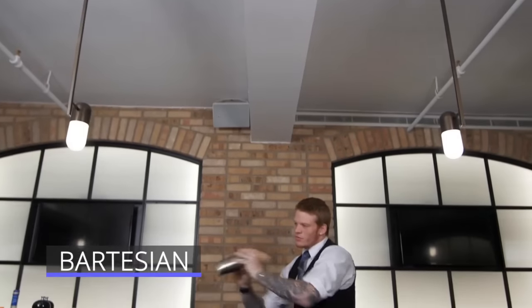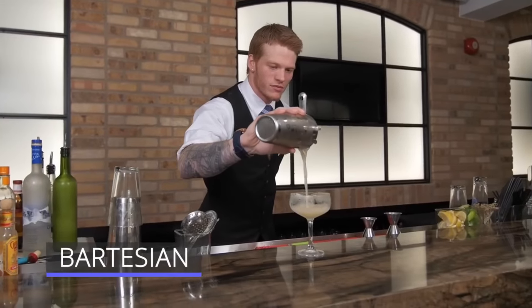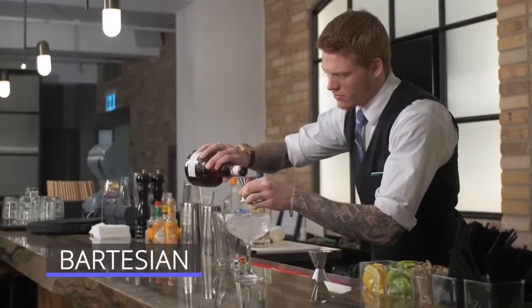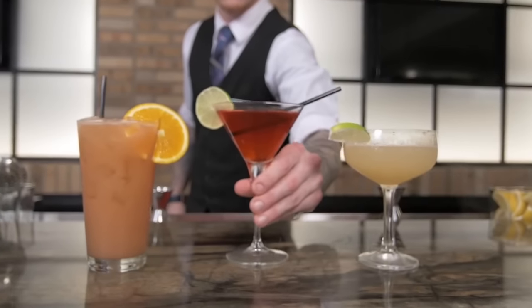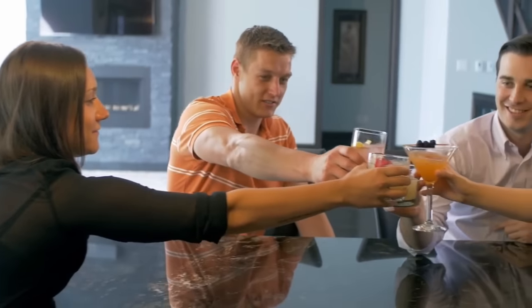To us, cocktails always had an allure. The first taste is with your eyes. They're beautiful, they taste delicious, and every one is unique. Whether exploring new drinks or sharing a favorite with an old friend, cocktails just bring people together.